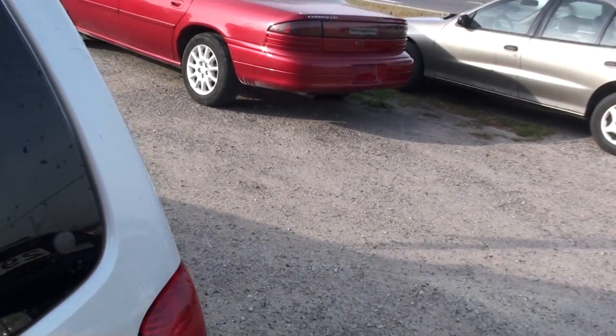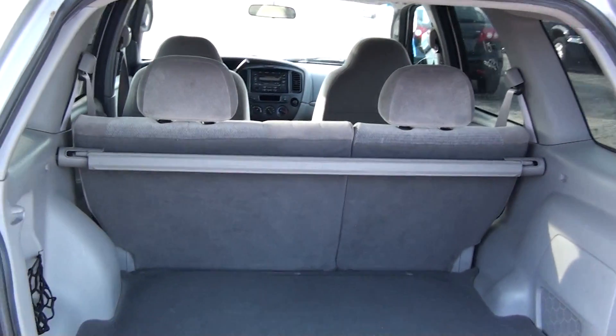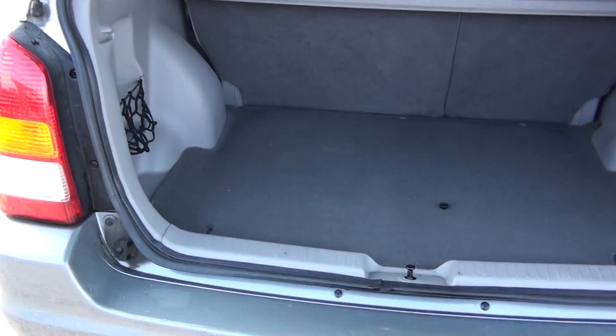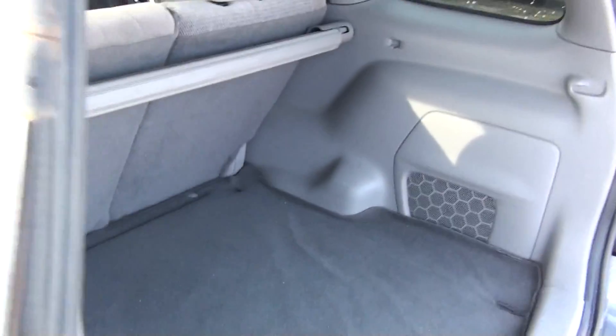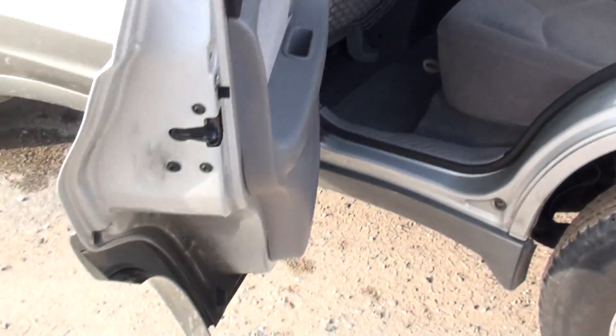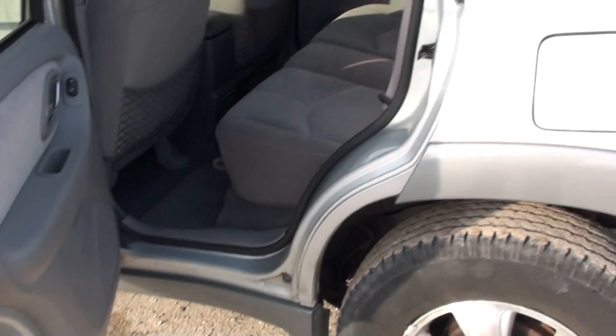Let me show you a bit of the inside. Very nice, clean vehicle. Looks like somebody kept it undercoated.